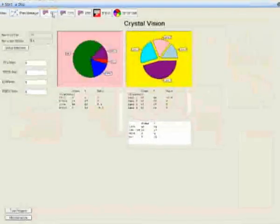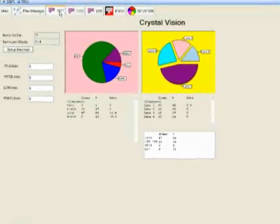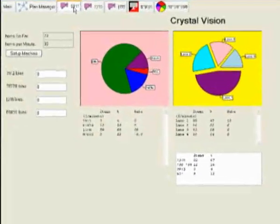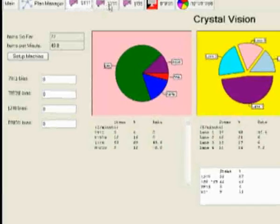The program provides statistical reports and real-time information about the quality of the product, the work rate, and other relevant data.